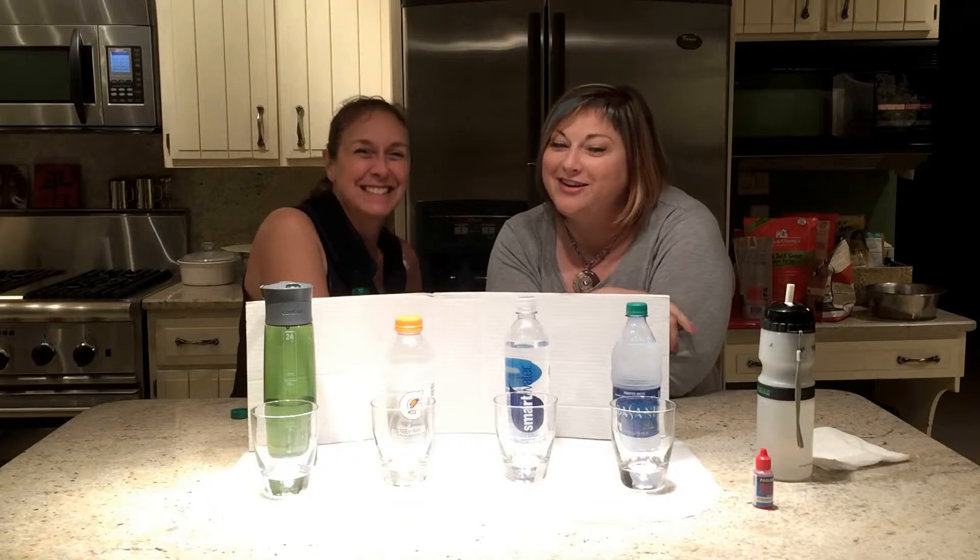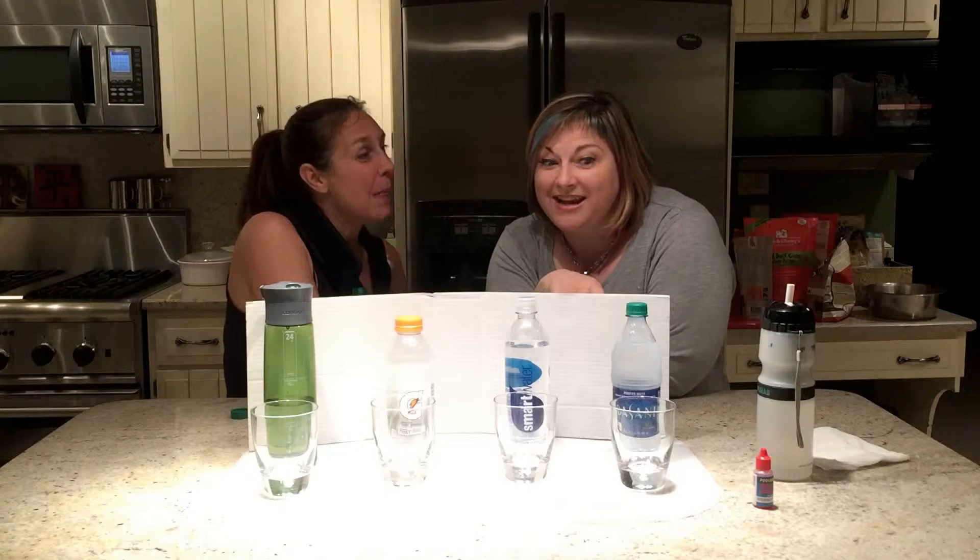So everybody is drinking water — we hope. We thought what we'd do tonight is test a series of different waters that are very popular these days. Very common, different bottles of water in your area, maybe.